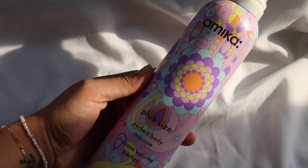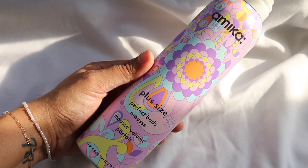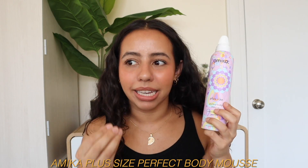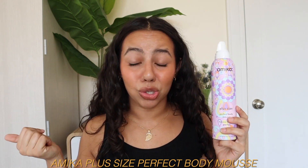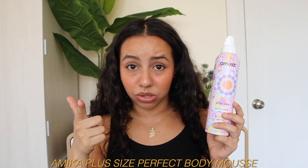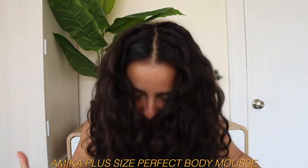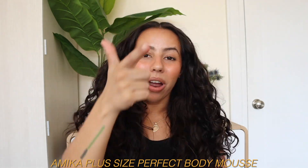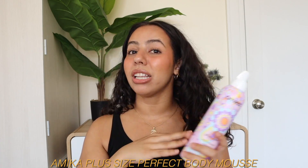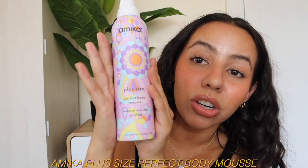Next. This is a product I've mentioned on my channel once or twice but haven't really spoken about well enough, so she deserves another mention. This is the beautiful, wonderful, fluffy Amika Plus Size Perfect Body Mousse. I am on a mousse kick because of how much body, volume, and texture mousses give my wavy hair. During summertime, I want big hair — fluffy, big hair that makes people think 'holy shit, what is living inside of her hair?' No styler does that quite like mousses, and this one is a great option.